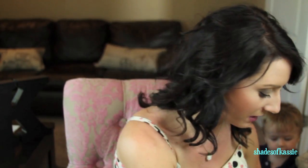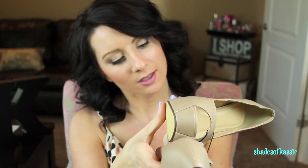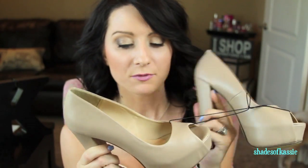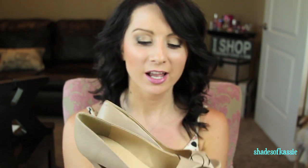Now on to the Forever 21 stuff. The first thing I got are these shoes — so cute and comfortable. They're just nude pumps and they were $34.80. They're really comfortable and the perfect nude color. I'm a size six and a half if anyone cares.